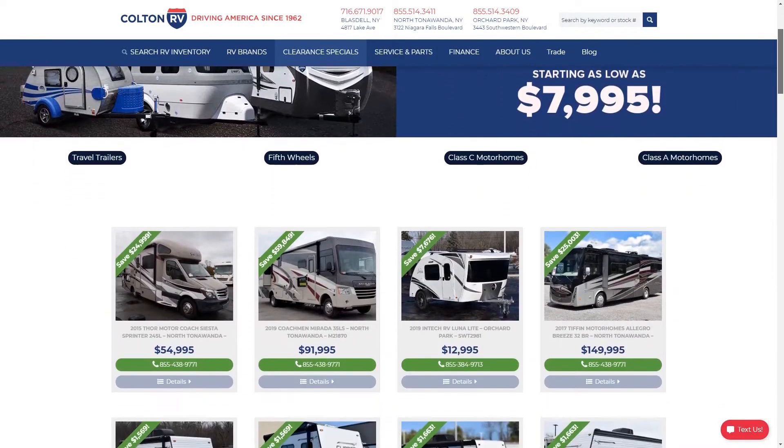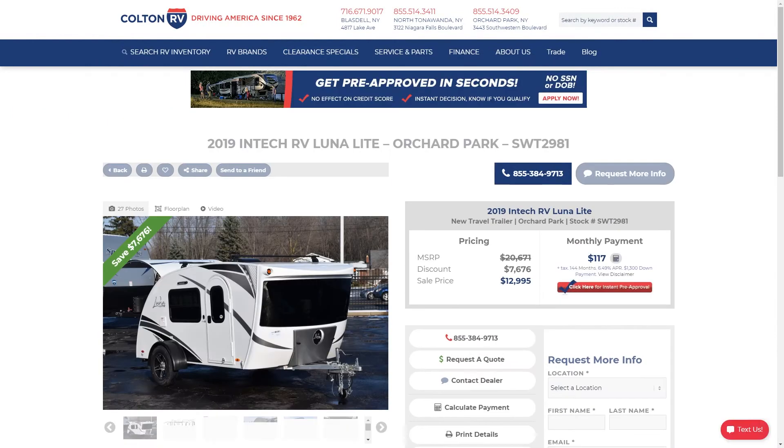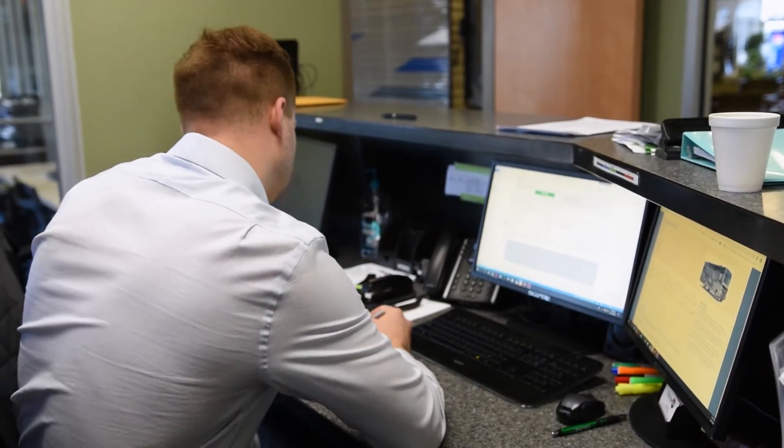Once you've found your RV and you're ready to purchase, you can complete all your paperwork electronically, or we can send it in the mail and have a sales and finance manager review it with you over the phone or video conference.